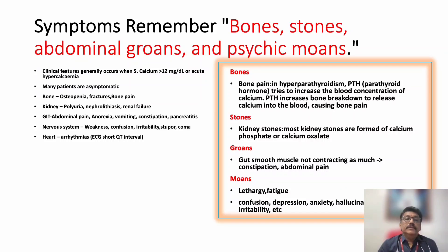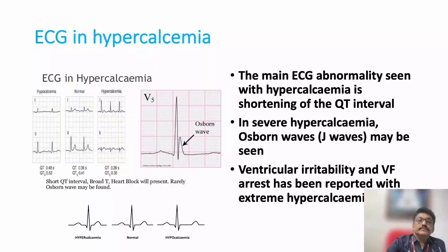Arrhythmias are very important in hypercalcemia. ECG shows a short QT interval, whereas in hypocalcemia a long QT interval is seen. Sometimes you can also get Osborne waves, which are classically described in hypothermia but can also be seen in hypercalcemia. Ventricular irritability may show ventricular fibrillation and arrest.